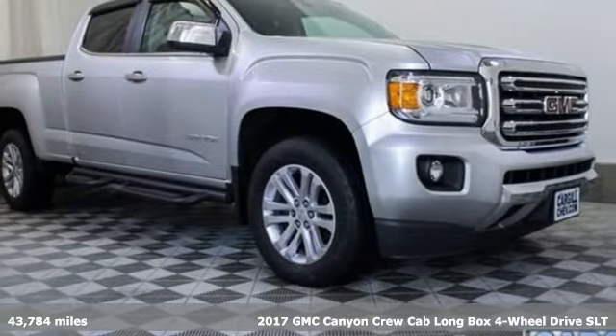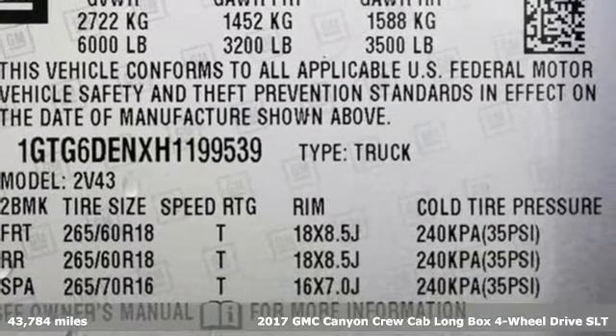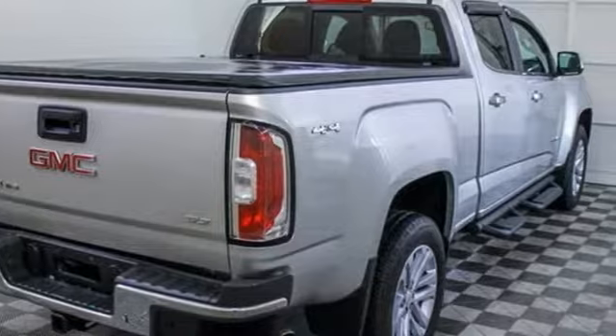Here's a 2017 GMC Canyon. Some call it a mid-size truck — you call it a smart-size truck. It comes with all the amenities you need.